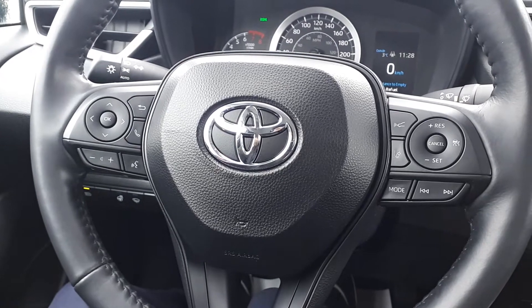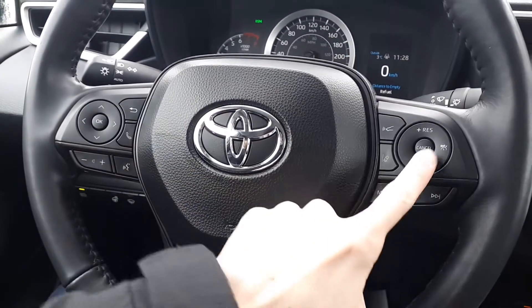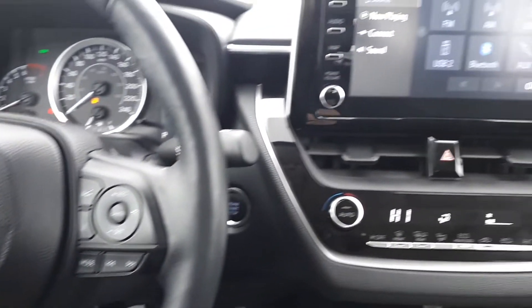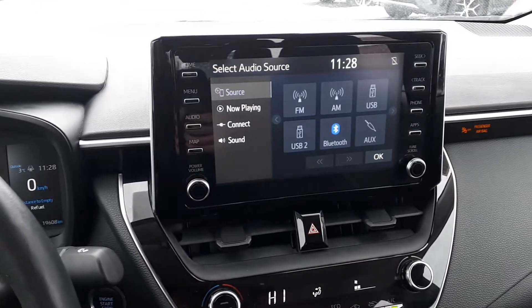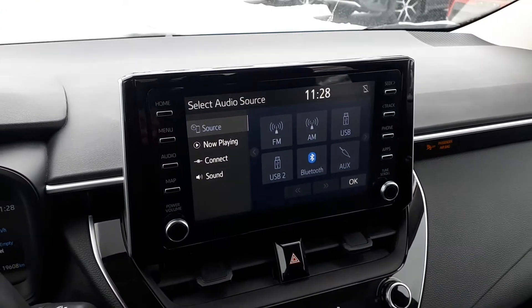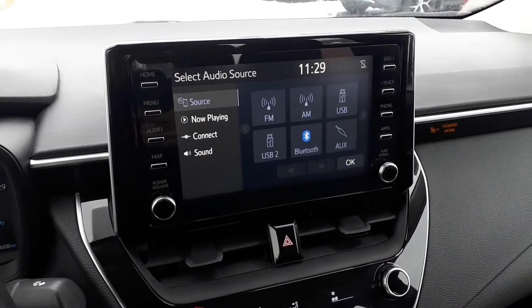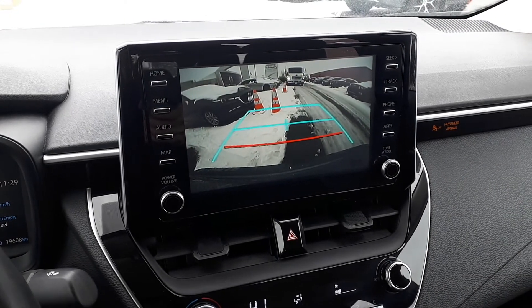This vehicle also has steering wheel audio, Bluetooth, and cruise controls, plus a heated steering wheel. For audio sources there are AM and FM radio stations, USB and auxiliary inputs, and Bluetooth audio.